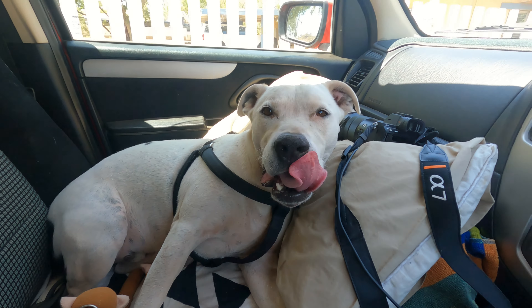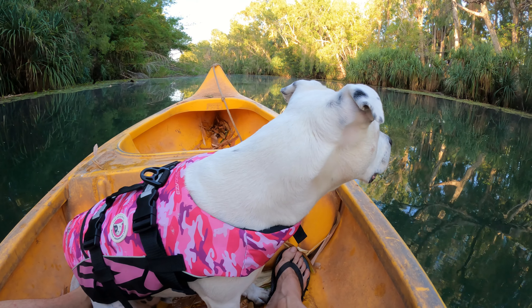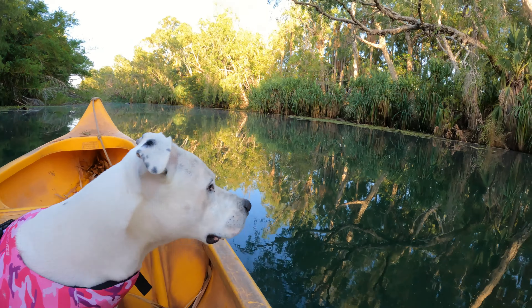My first tip: check that your aircon is operating fine. Before you even think about heading off onto the road, take your car in for a service to the mechanic and ask them to check your aircon. Make sure it's all going fine, because that is a welcome relief when you're in those really hot places.